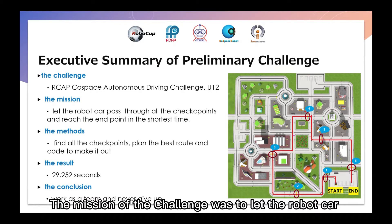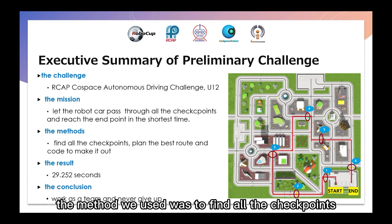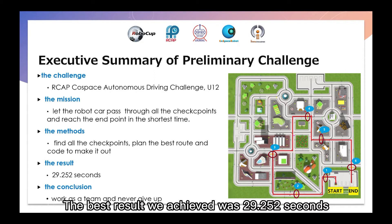The mission of the challenge was to let the RoboCop car pass through all the checkpoints and reach the endpoint in the shortest time. The method we used was to find all the checkpoints, find the best route, and code to make results. The best result we achieved was 29.2527.